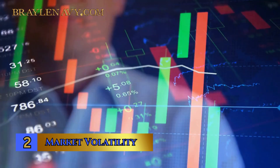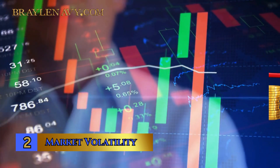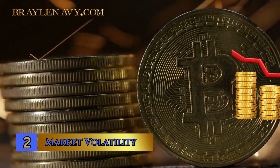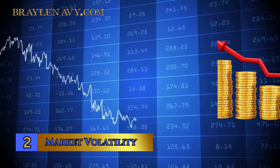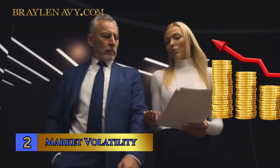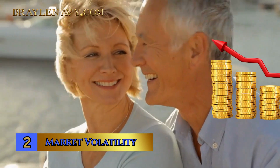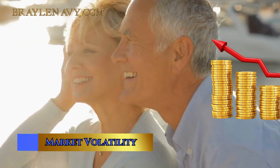Number 2: Market Volatility. The roller coaster of the stock market is a critical concept for investors to grasp. It refers to the erratic swings in stock prices over time. Market volatility can be your ally or your adversary in wealth building. When the market is highly volatile, prices can skyrocket one day and plummet the next. This volatility brings opportunities for gains, but it also harbors the risk of substantial losses. Recognizing and navigating market volatility is essential for investors to understand their risk tolerance and financial objectives.